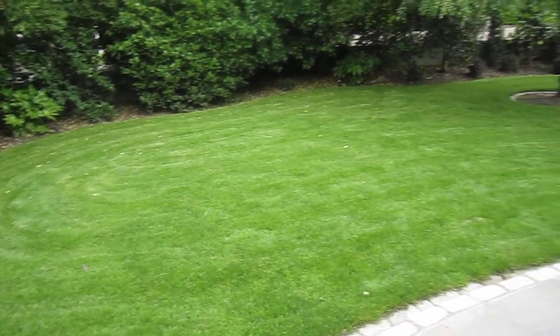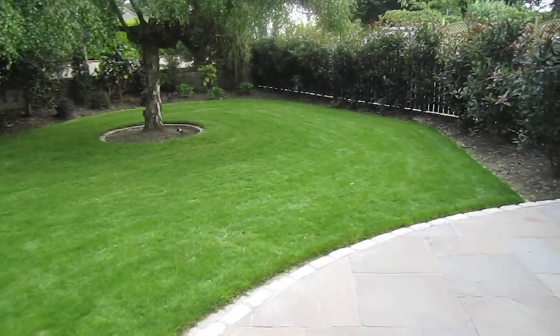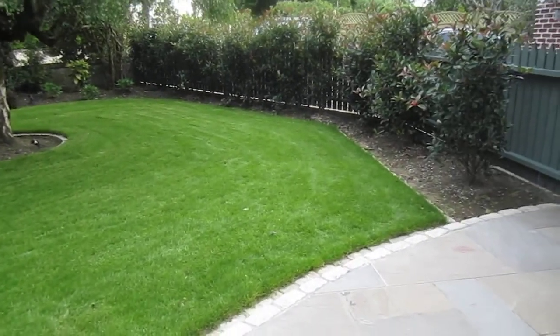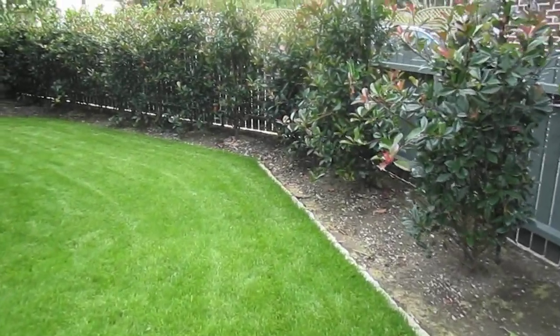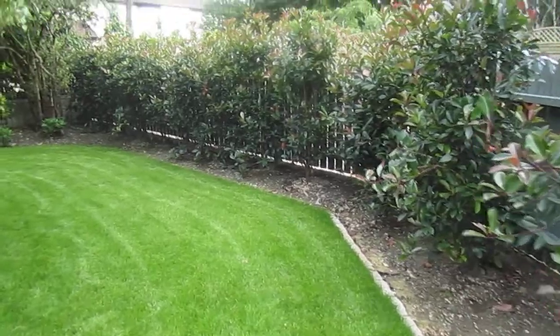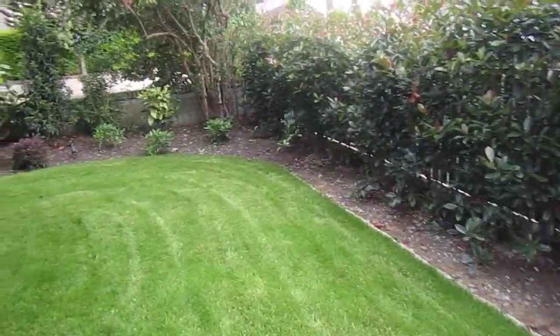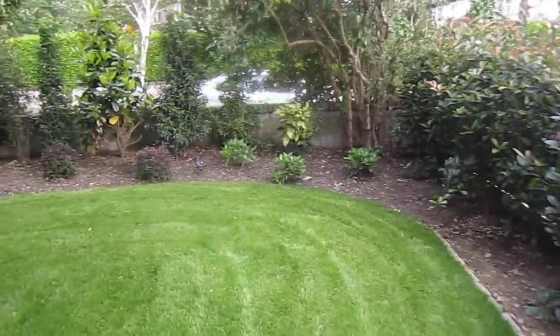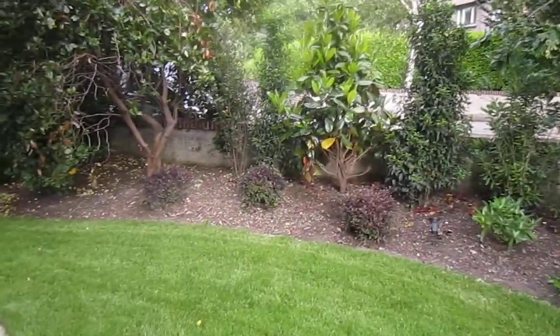New lawn. We have used granite cobbles for the mowing edge to define the space. And mature planting to keep the privacy from the main road.